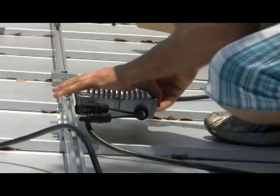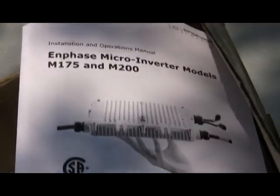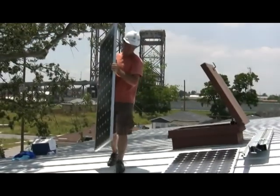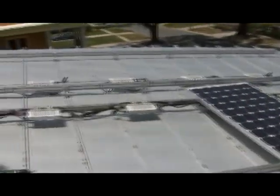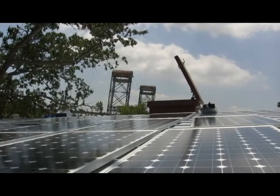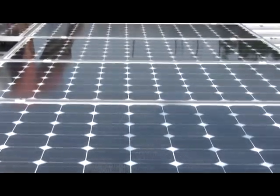A non-penetrating mounting solution was designed to secure the modules to the metal roof. This system securely attaches to the raised seam of the roof, creating a framework that not only allowed the mounting of modules, it also supports the micro-inverters. The micro-inverters were selected for this project for their superior ability to maximize the power production for each individual module. Here you see a string of the 12 in-phase inverters. The Solar World modules will be installed on top, effectively hiding the inverters from view.